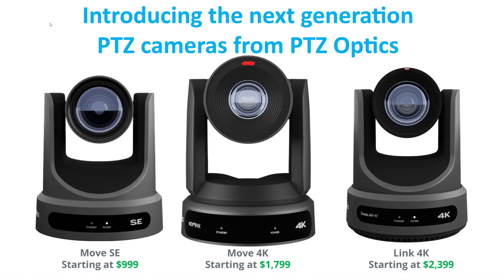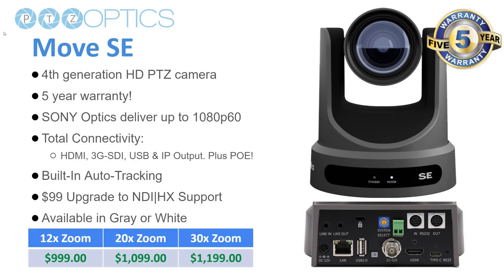Just to give a high-level overview of the complete line — the Move SE is our fourth-generation camera with a five-year warranty. It has new Sony optics, a CMOS sensor, up to 1080p at 60 frames a second. It's a Swiss Army knife: it's got HDMI, SDI, USB, and IP, meaning you can stream directly to YouTube or Facebook. It's got Power over Ethernet so a single cable can control it, and built-in auto tracking. And if you decide you want NDI — even if you're starting with a Blackmagic or something with HDMI or SDI — you can add an NDI license for just $99.